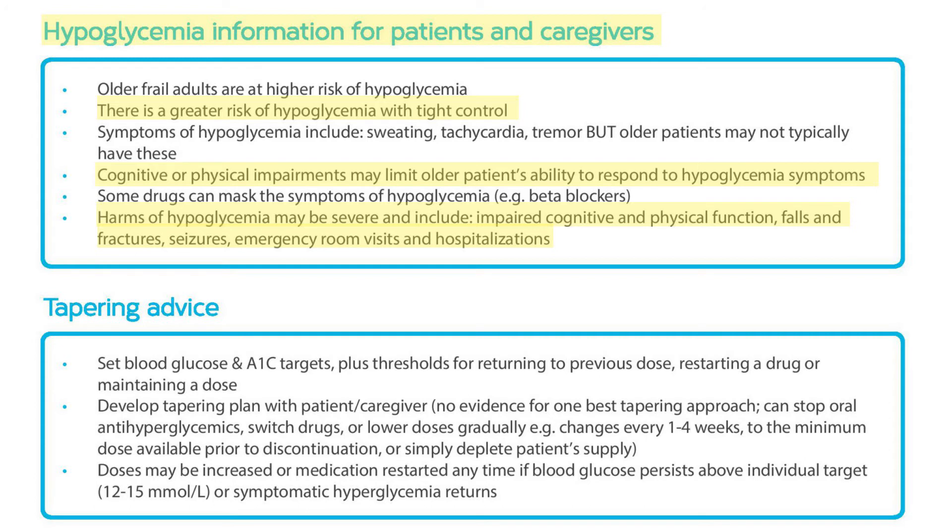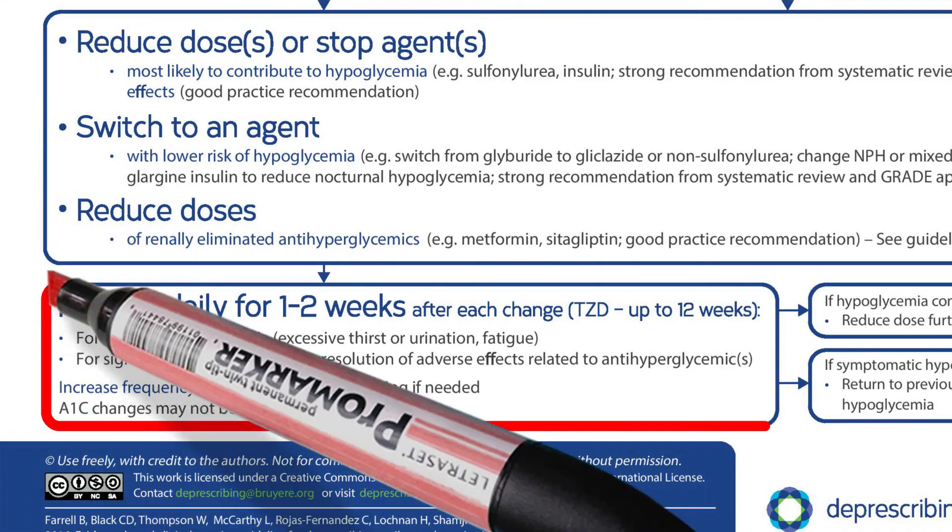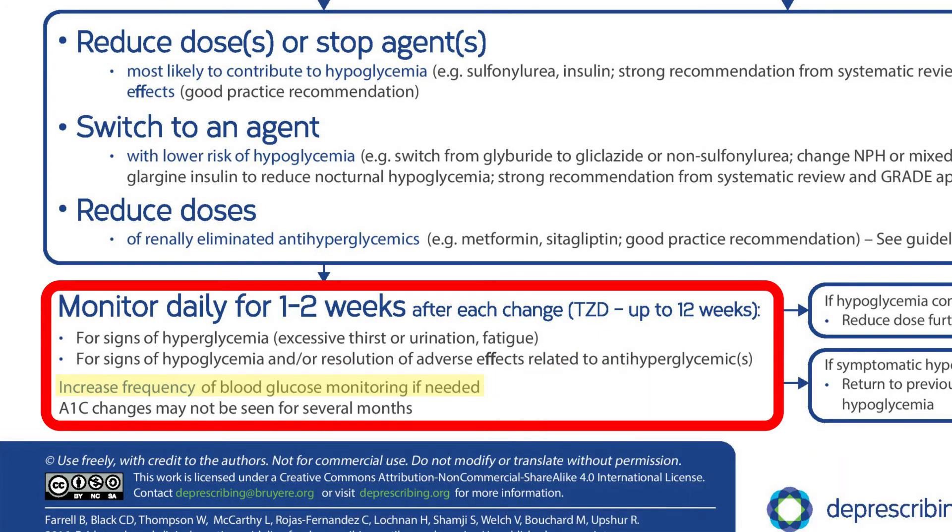In terms of how changes can be made, there's no evidence for one best tapering approach. Simply stopping the glyburide is fine, but some patients may feel more comfortable reducing doses gradually. Joe's family decides to stop the glyburide immediately and then reduce the metformin next week to 500 mg twice daily. Retirement home staff agree to help Joe check his blood sugar a little more often over the next few weeks as changes are made.